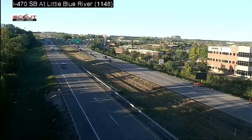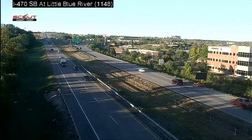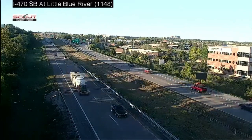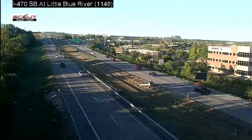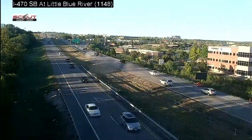This is a cable barrier and guardrail end terminal crash in Kansas City. You are going to see the crash as it is captured. The next clip is a zoom on the entire crash, followed by a closer zoom on the end terminal portion of the crash.